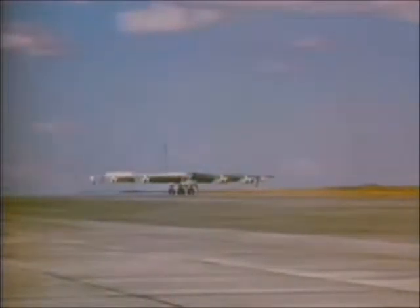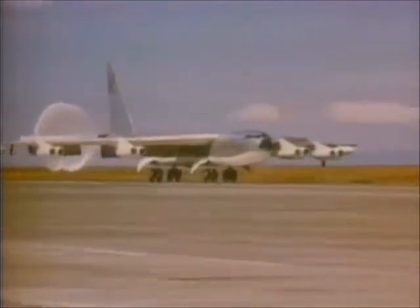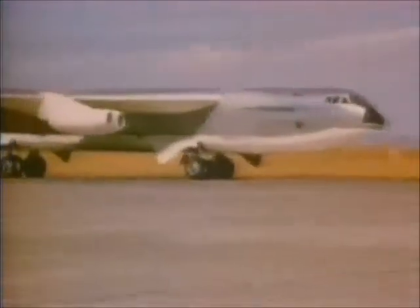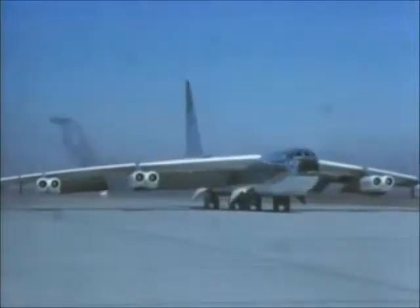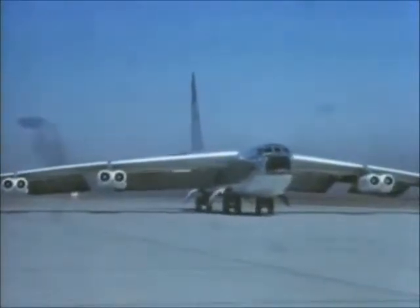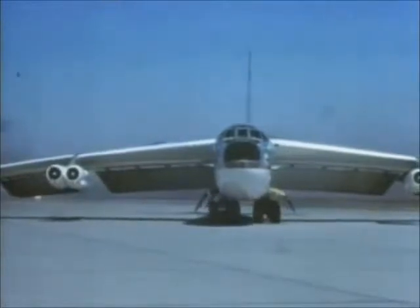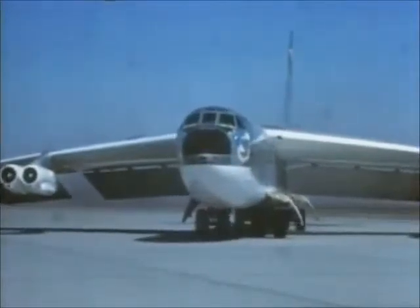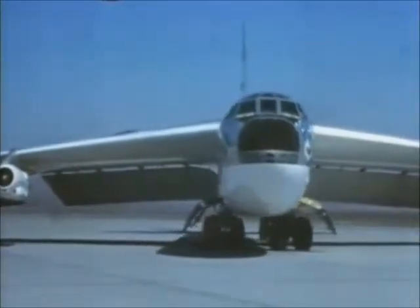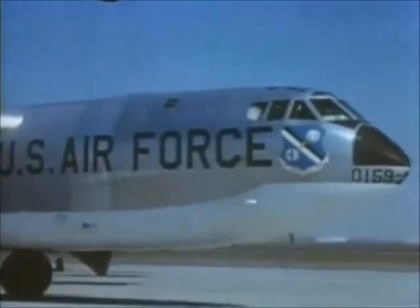By March 1954, B-52s were rolling off Boeing's production line in Seattle. The planes then went into an induction program where air crew and aircraft were blended into one fighting machine. Inside this sleek shape, crews of six men learned the ways of the Stratofortress. After the B-36, they found Boeing's bomber much more cramped. Every available inch had been dedicated to fuel, payload, and electronics. Where the Peacemaker had no less than six gun positions, the B-52 had only one. The plane relied on its performance and the new science of radar jamming for its self-defense.